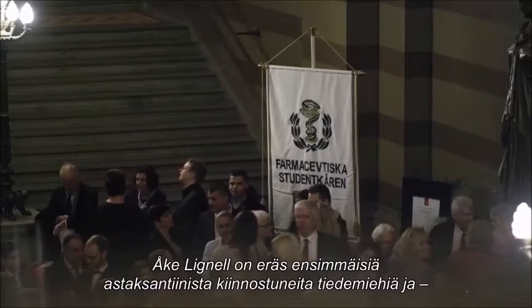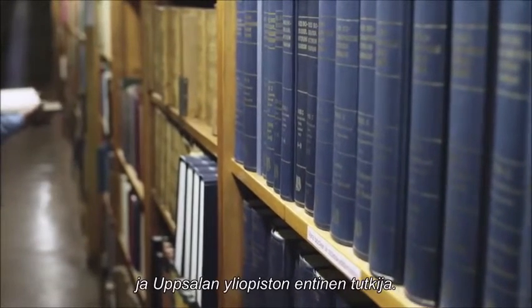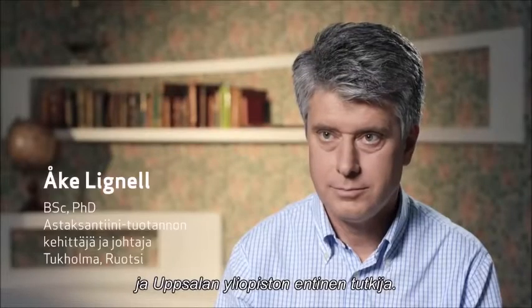Oka Lignell, formerly a researcher at Uppsala University, was one of the first scientists to study the remarkable properties of astaxanthin.